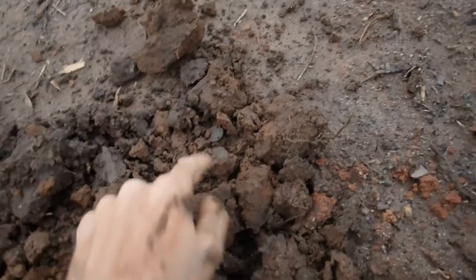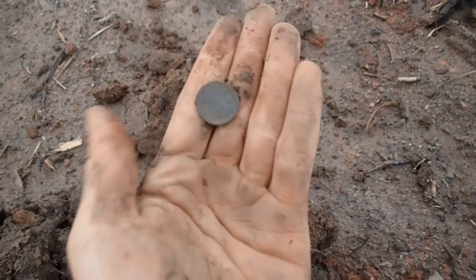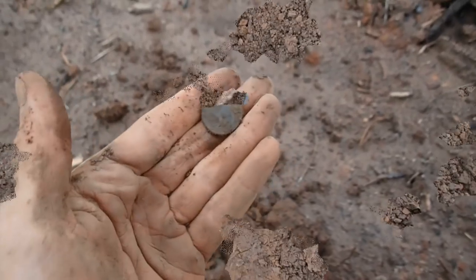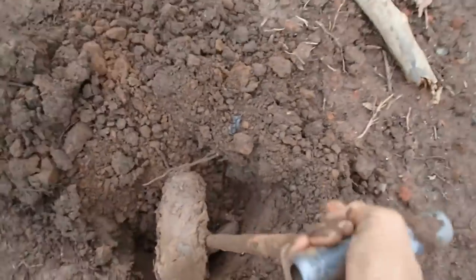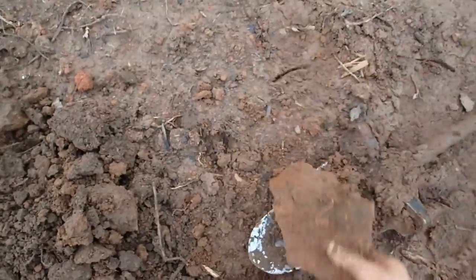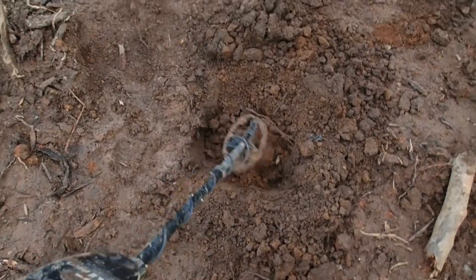It looks like it's gonna be a Buffalo nickel - yep, that's exactly what it is! That's a nice Buffalo nickel, same hole as the tombak button. That's why you always have to recheck your holes. There's something else in the hole, showing up really high in the 80s but it could be iron. Three things in the same hole - probably a plow part. I'm down about 11 inches - just a piece of iron off something.